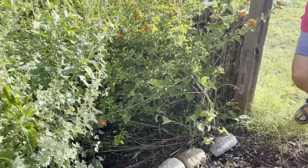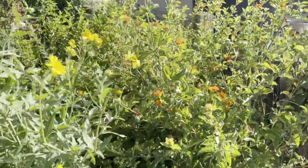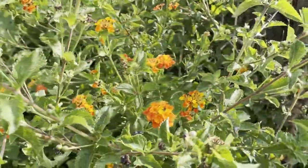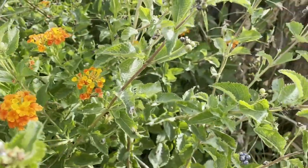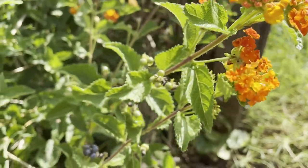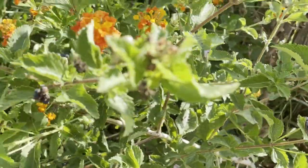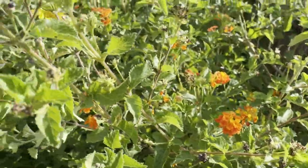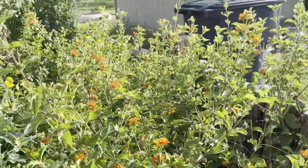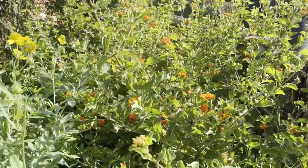We have the native lantana in here. We went with the Texas native because we want to keep it as native as possible. Now we have discovered that these do spread here in the garden, and so this winter we're going to have some digging to do to get some of these things out of here. But we'll take them to another garden and plant them there, so it works.